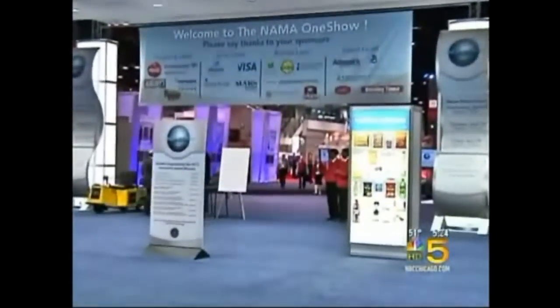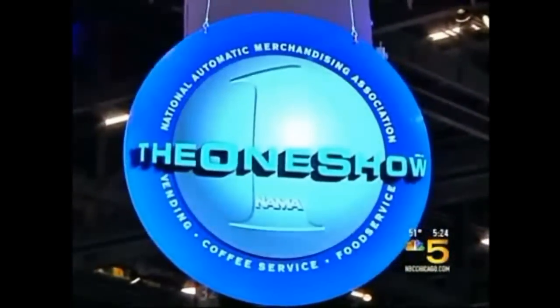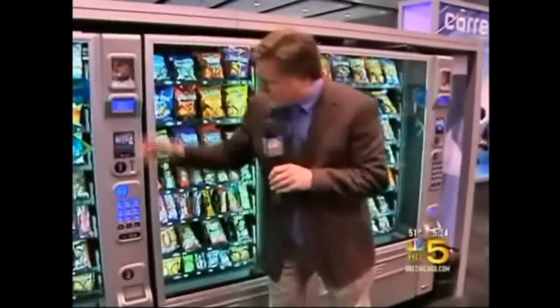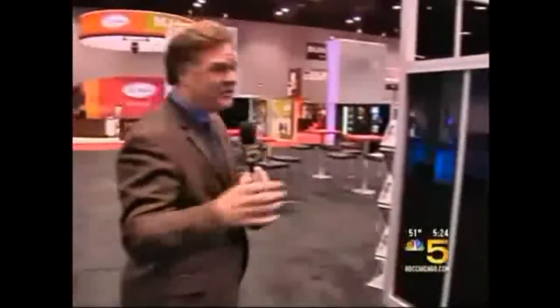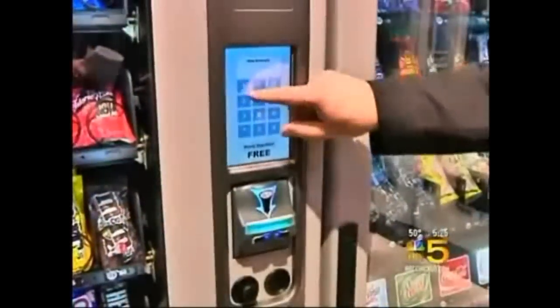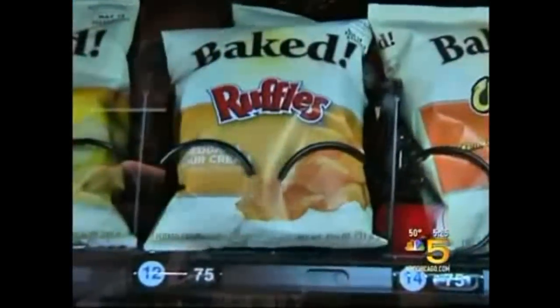Name the product and you'll find a machine here at the National Automatic Merchandising Association show, ready to sell it to you. Most vending machines will tell you what they have inside, but the latest machines do it with high technology and a little bit of flair. The plain old vending machine is getting a new face with interactive screens. People want to be informed about any product that they're buying, and we're trying to provide that information to them.